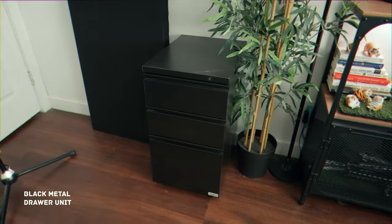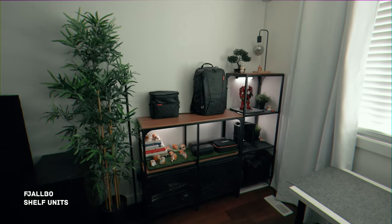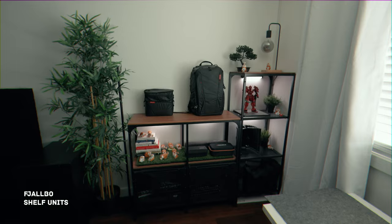Now let's talk about storage. I've repurposed a black metal drawer and added a Falbo shelf unit for both storage and a stylish background in my setup shots.